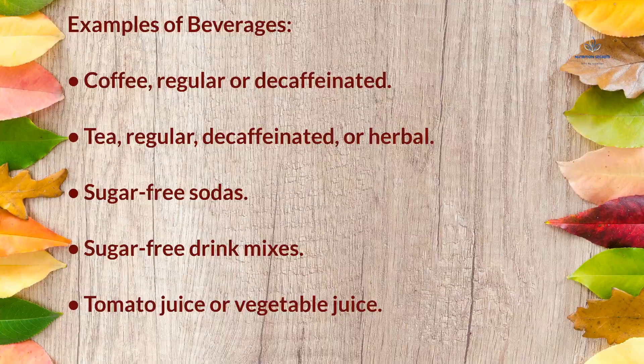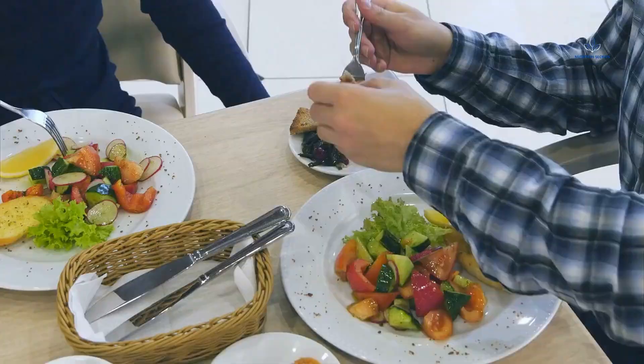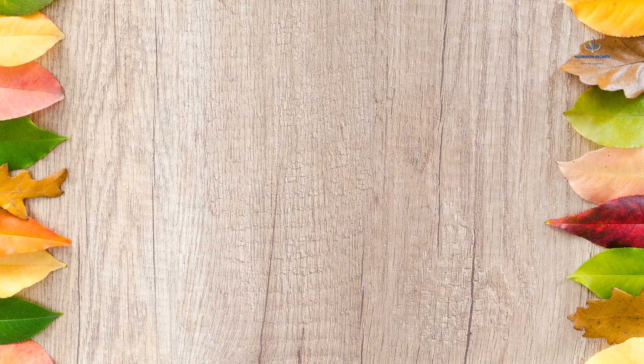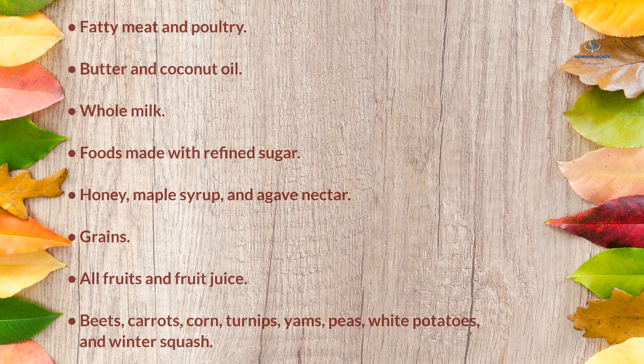Phase 1 Foods to Avoid. Certain fatty foods and those high in carbs, including fruits and grains, are not allowed in Phase 1. These include fatty meat and poultry; butter and coconut oil; whole milk; foods made with refined sugar; honey, maple syrup, and agave nectar; grains; all fruits and fruit juice; and beets, carrots, corn, turnips, yams, peas, white potatoes, and winter squash.